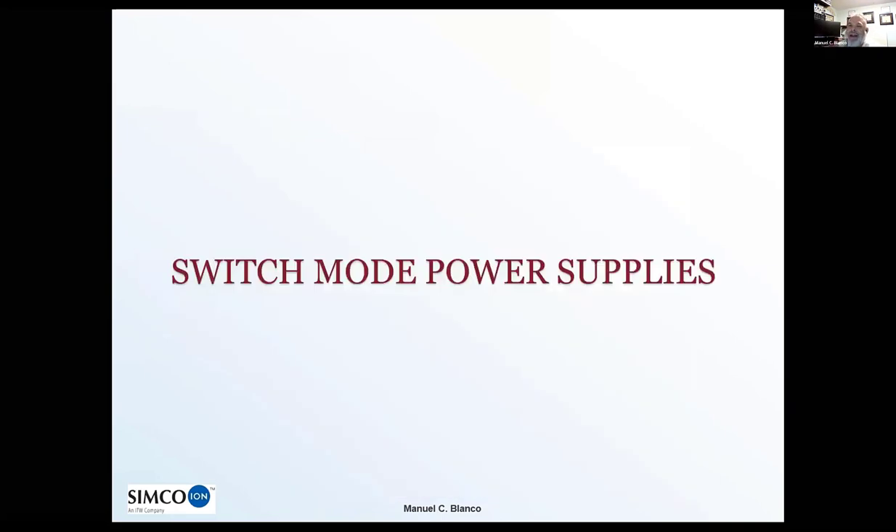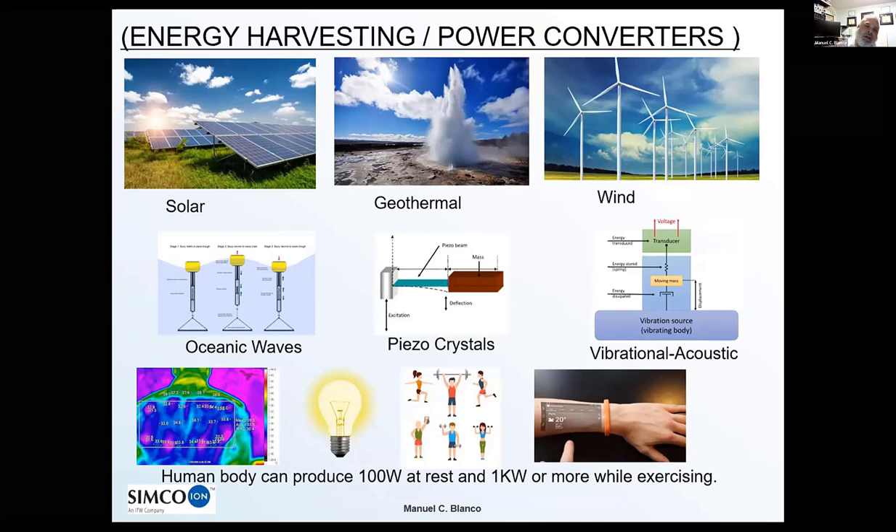Hopefully by now you have an idea of the breadth and depth of switch mode power supplies. Right now is a very interesting time — with the war in Ukraine we've all been feeling the dependency on oil, and there's really been a push. Biden had a speech a few weeks ago about pushing the electric car, which is actually not a new concept — it's been around since the 1900s. Nikola Tesla was probably one of the first to patent it and demonstrated a remote-controlled battery-powered boat, really ahead of his time. The technology wasn't there, but he proved the concept.